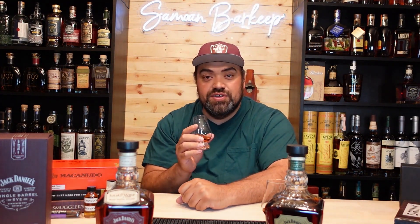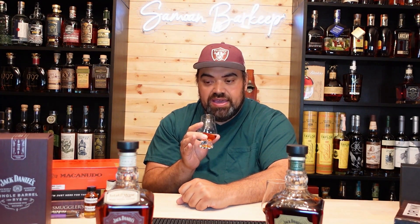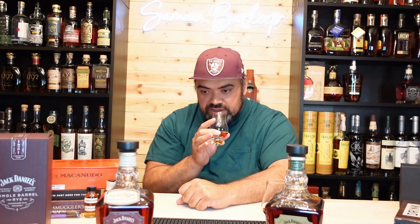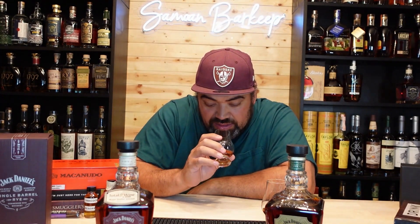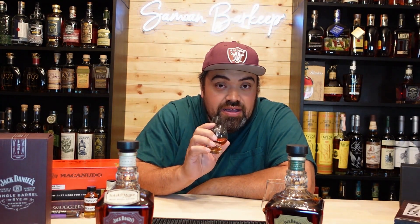Smells delightful. You get baking spices, a little bit of banana, a touch of sweetness. Just tons of that banana — I love that smell. It is such an amazing scent on the nose. Jack Daniels single barrel rye, 94 proof. Let's try it out.